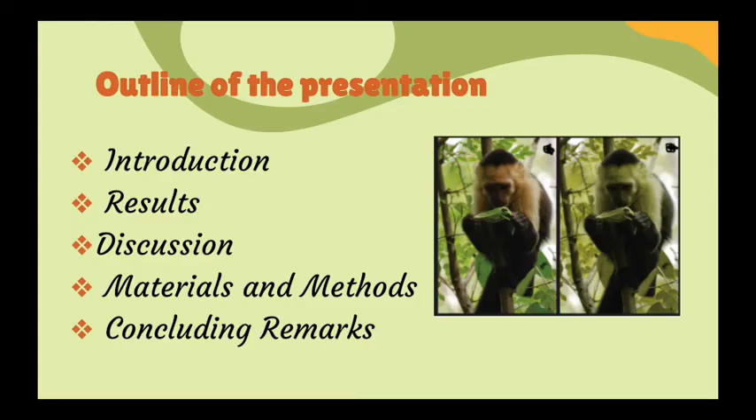The presentation includes an introduction to the topic, materials and methods of data collection, results and novel findings, discussions of the results and interpretation, and concluding remarks related to the feeding rates and the color vision of the monkeys under consideration.